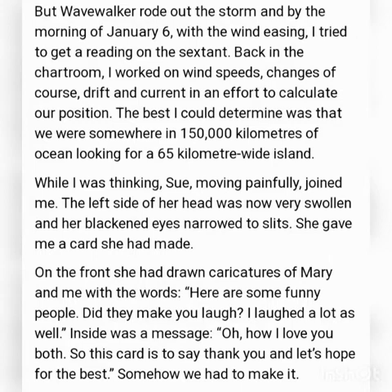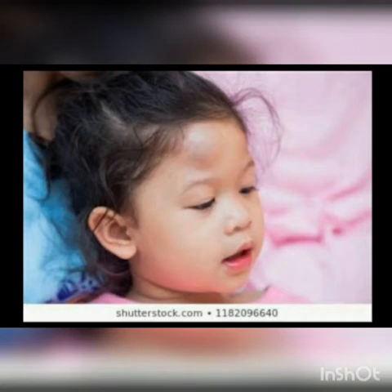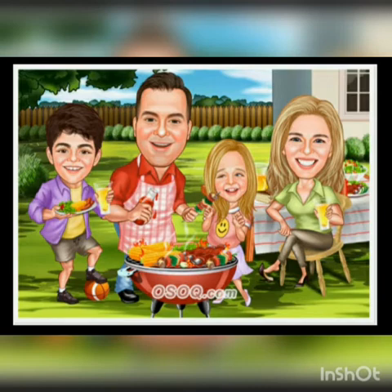They were in a 1,50,000 km area of ocean, looking for a 65 km wide island. While the narrator was still thinking, his daughter Suzanne joined him. She was in pain — the left side of her head was swollen and her blackened eyes had narrowed to slits. She gave him a card she had made herself. On the front was a cartoon of her parents with words about them being funny people who made her laugh. On the inside, she told them how much she loved them and thanked them.